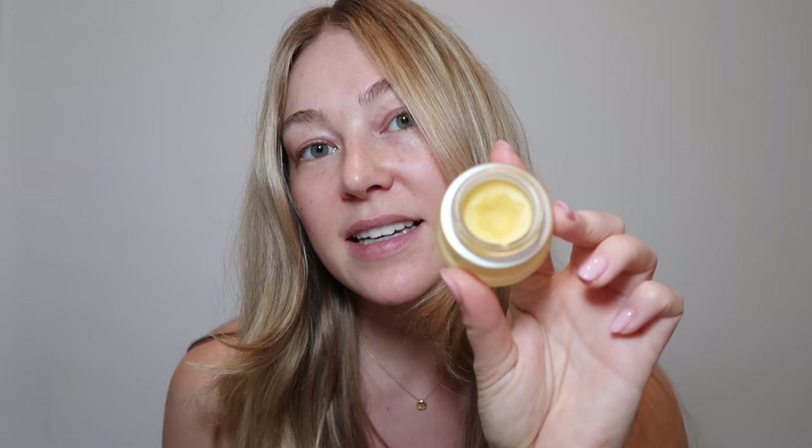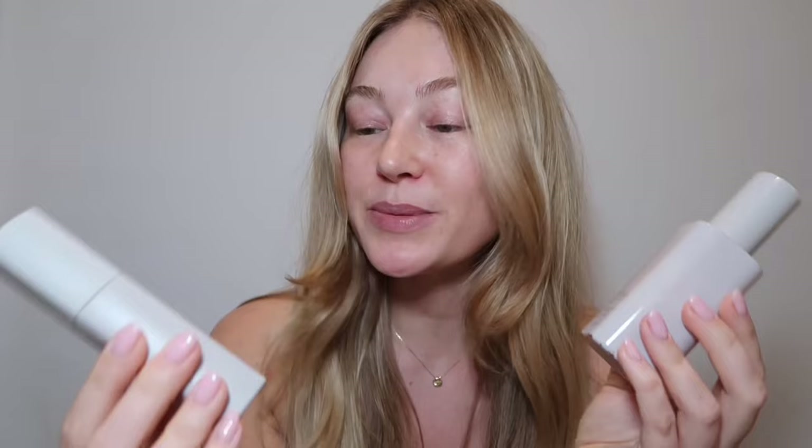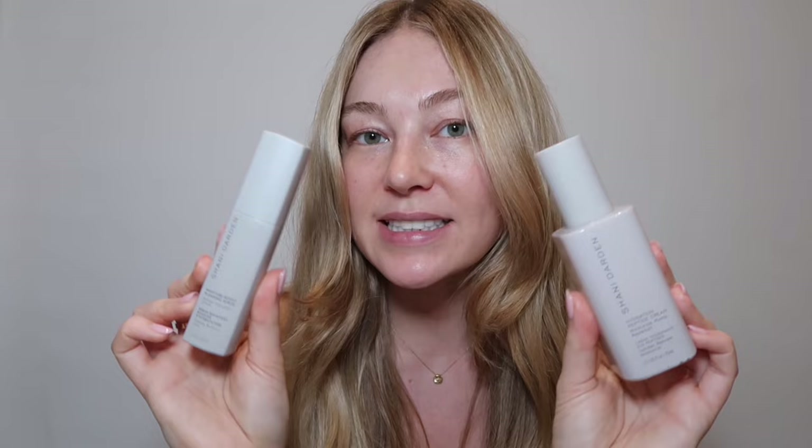For the eye area I use the Wren Dark Circle Eye Cream, or the Tata Harper Boosted Contouring Eye Balm. When I had my facial the other week the lady told me this contains beeswax — it's a really thick, balmy texture that sits beautifully under your eyes and under makeup. Then these two products by Shanti Darden — I've newly been introduced to this brand and I'm completely obsessed. First I use the Moisture Boost Plumping Serum, then the Hydration Peptide Cream on top to moisturise, plump and replenish. These two together have made my skin look like this.